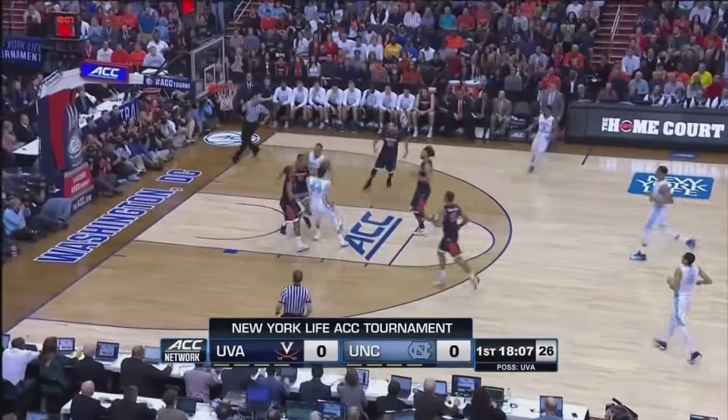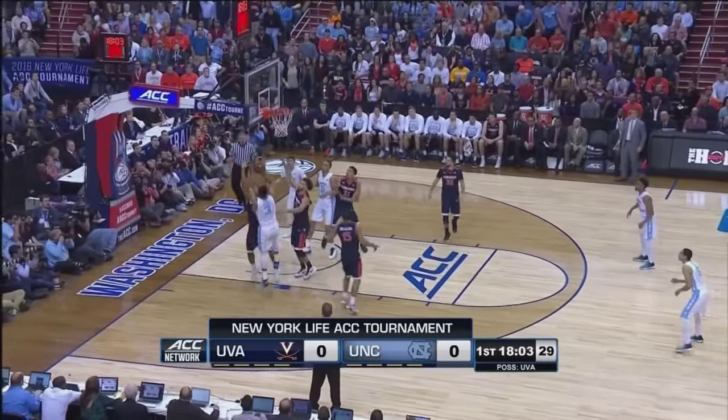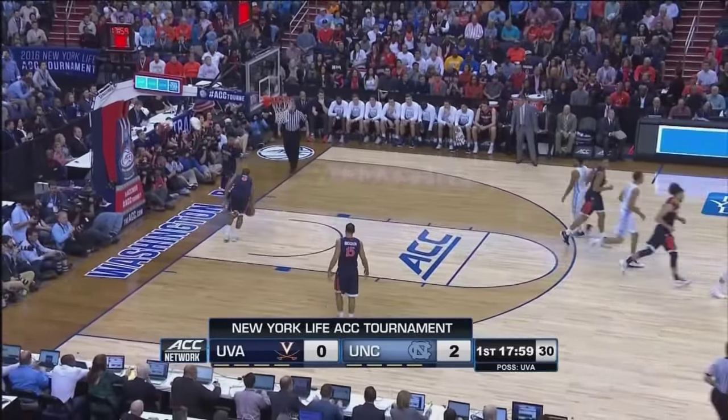Page pushes ahead to Jackson. In transition, Jackson stops, pops off the window, no. Rebound to Meeks. Kennedy, ball away on the baseline, good. And the first point of the game belonged to the Tar Heels.